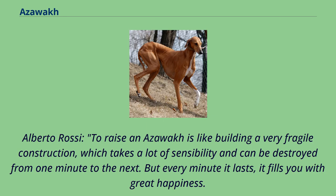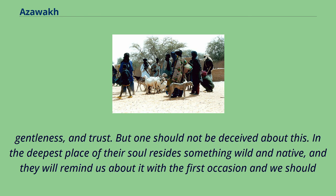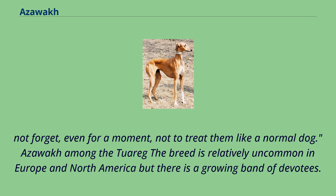Alberto Rossi: "To raise an Azawak is like building a very fragile construction, which takes a lot of sensibility and can be destroyed from one minute to the next. But every minute it lasts, it fills you with great happiness. Every time I'm sitting in a chair or sofa, at least one of my dogs tries to take a seat on my lap. The same happens to those of my guests which they love. In these moments they seem to be the image of calmness, gentleness, and trust. But one should not be deceived about this. In the deepest place of their soul resides something wild and native, and they will remind us about it at the first occasion — we should not forget, even for a moment, not to treat them like a normal dog."